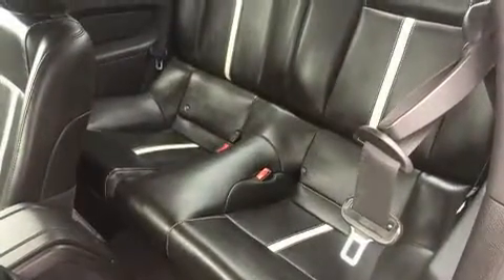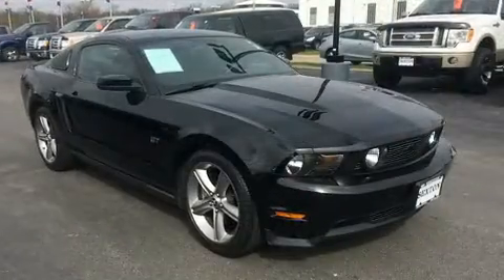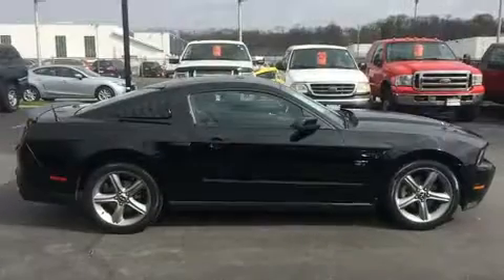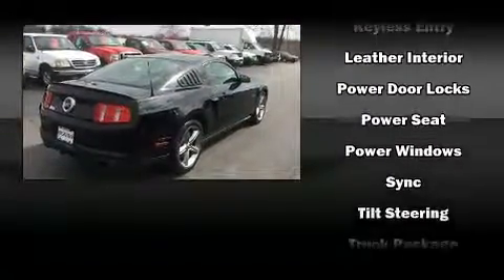Ford ensures the safety and security of its passengers with equipment such as dual front impact airbags with occupant sensing airbag, front-side impact airbags, traction control, brake assist, a panic alarm, and four-wheel disc brakes with ABS. For added security, Dynamic Stability Control supplements the drivetrain.